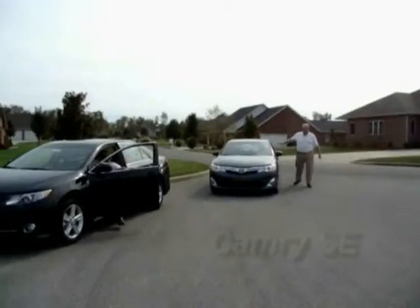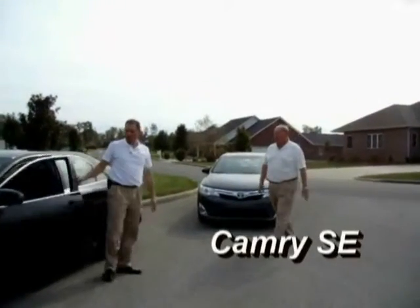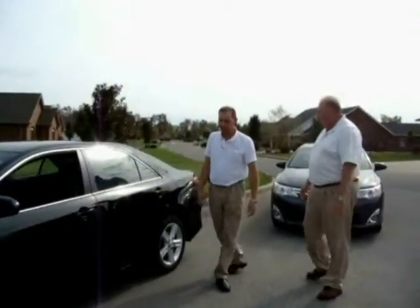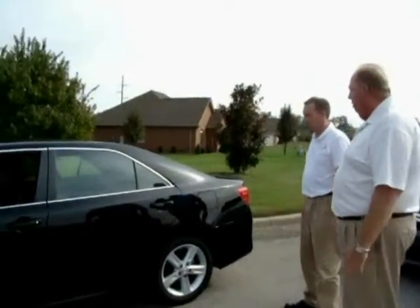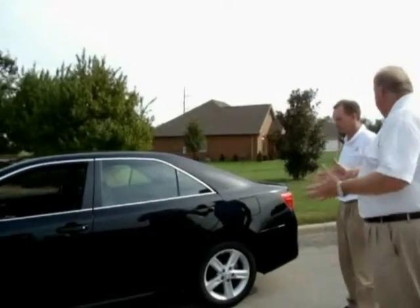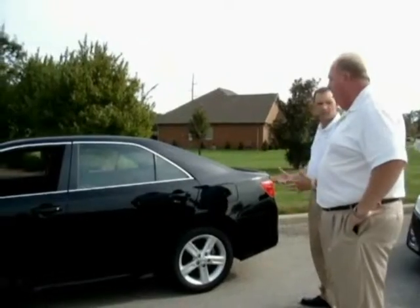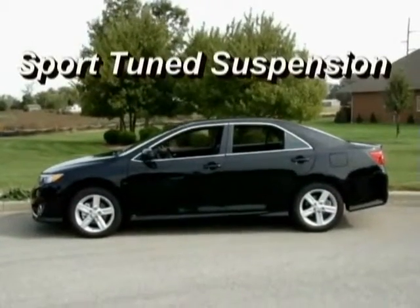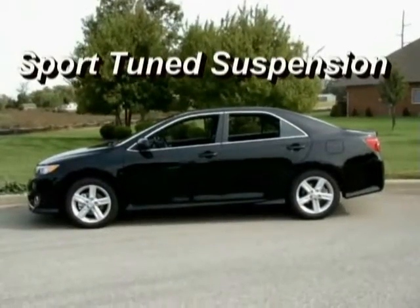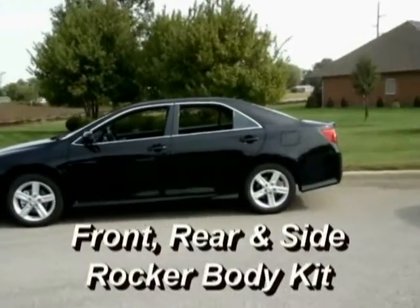Following me over here — that car looks a lot sportier, doesn't it? I love the way this SE drives. A lot of companies will have what they call a sporty car and just put a spoiler and alloy wheels on it, but this one really drives like a sportier car. It's been built for the sport sedan from the ground up. The suspension is stiffer, and the ground effects are built into the car rather than just double-sided tape on there.